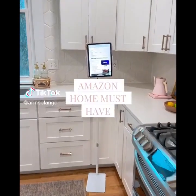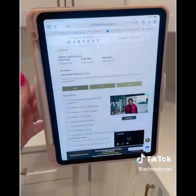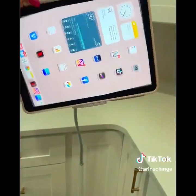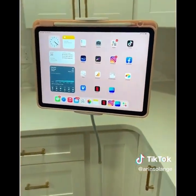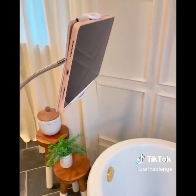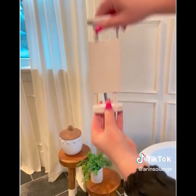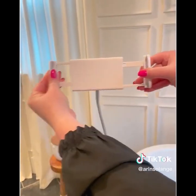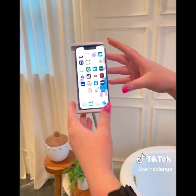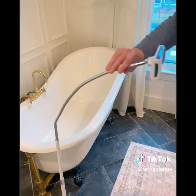Amazon home must-have. If you're looking for an affordable version of the rolling TV, I found one. This adjustable tablet and phone stand is the perfect way to use your tablet or phone anywhere. The long arm is completely adjustable so you can use it at any height or angle. This is perfect in the kitchen, taking a bath, or if you've got sick kids in their room and you need to set up an iPad. It holds everything from an iPhone mini to a large iPad, is fairly lightweight, and easy to carry around. My kids are already fighting over this.